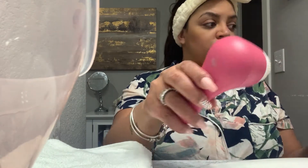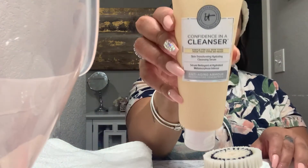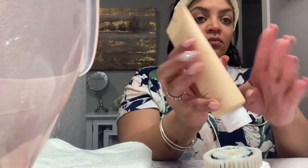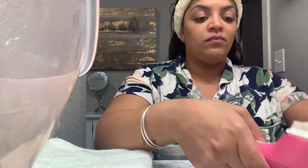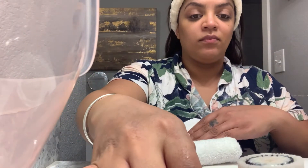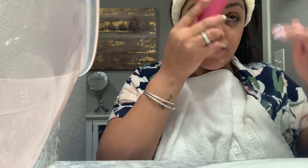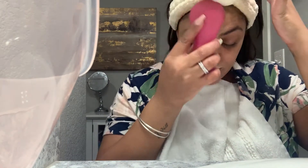Next I'm going to take my Mia face scrubber, wet it a little bit, and then go in with my It Cosmetics Confidence in a Cleanser face wash. Just put a little bit on there, rinse it again, make sure it's good and wet. I'm using this towel kind of like a napkin in my shirt — I just don't like to get wet when I wash my face like this. If I wash my face at night before bed I always put a towel like this; it keeps me from getting water everywhere.